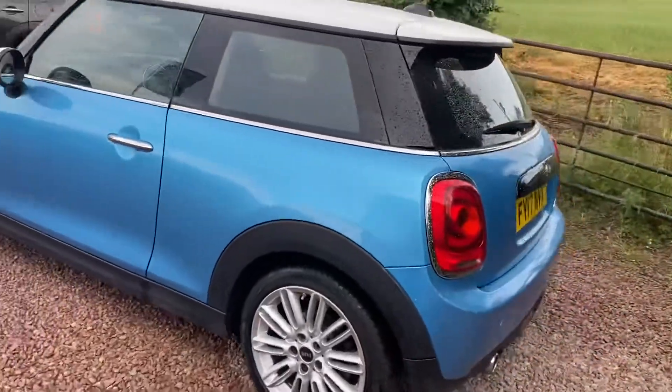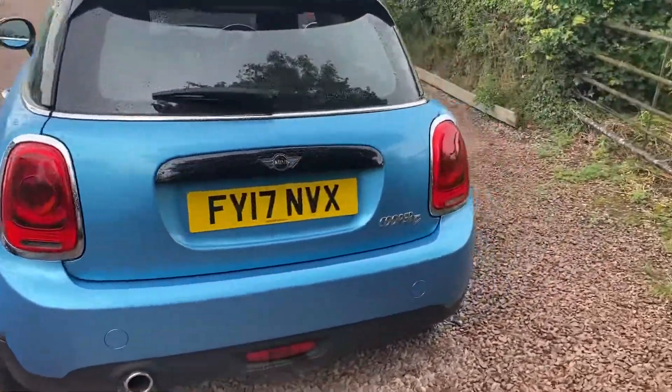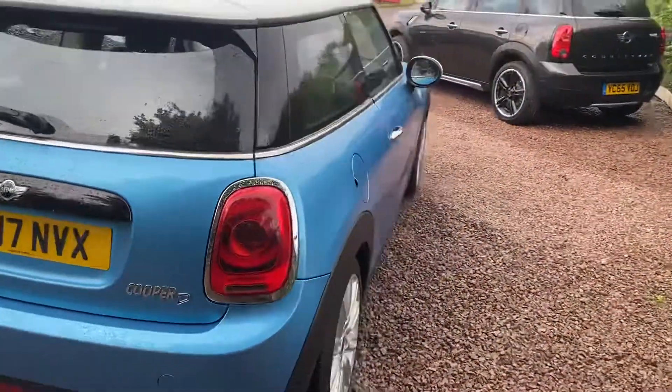It's done 21,500 miles from new, has full service history, and is immaculately presented.